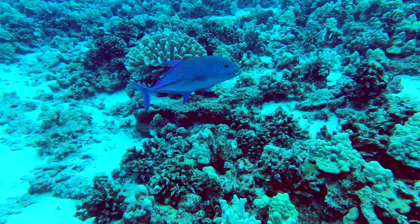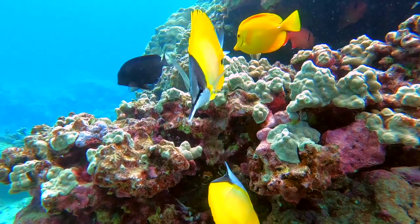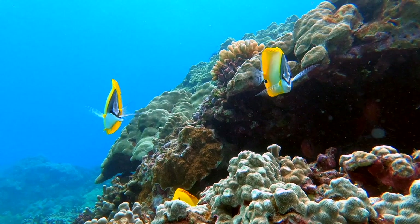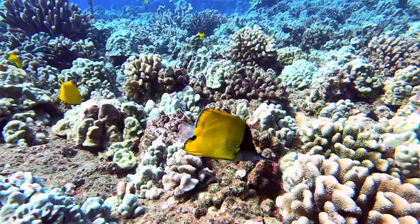Next up, the long-nosed butterfly fish, or the lau wili wili nuku nuku oi'oi in Hawaiian, which roughly translates to 'the leaf of the wili wili tree with the sharp nose.' The long nose on this butterfly fish is used to reach food in hard-to-reach places like coral crevices and rocks. Inside their tiny mouths are tiny sharp teeth that grab and pull up coral polyps, worms, and crustaceans.